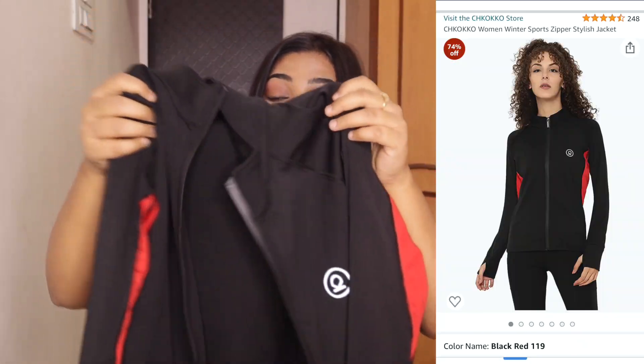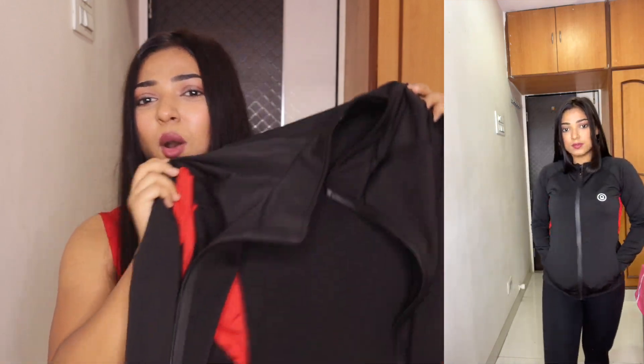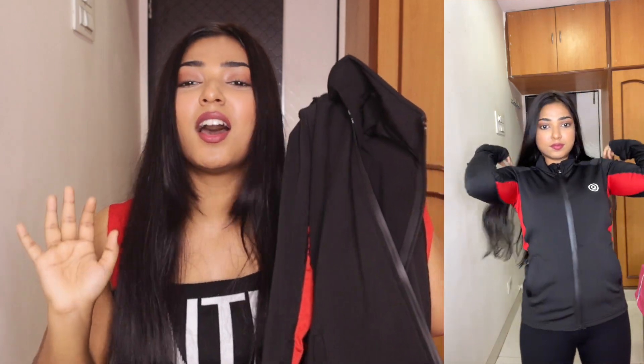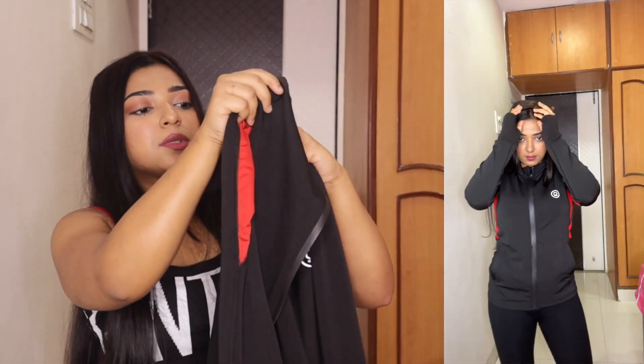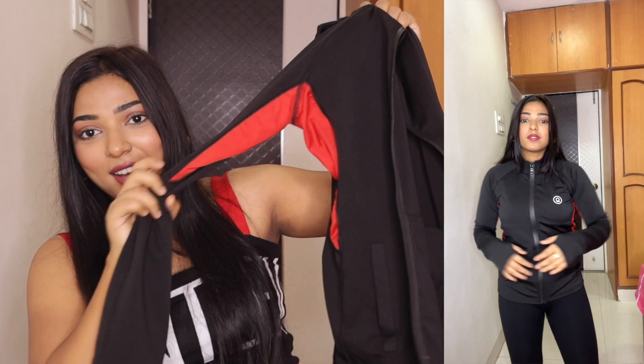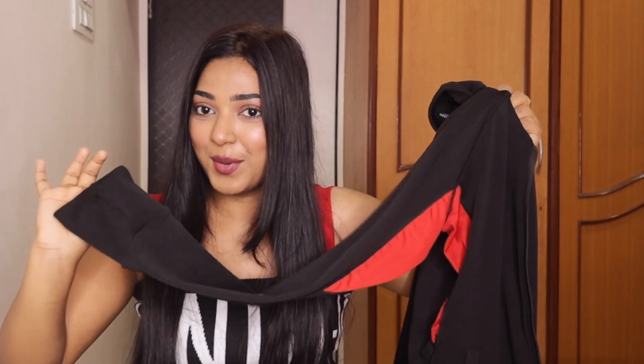The second jacket is this one — it is the Chico brand. I have tried this brand before and the quality, the fitting, the look — everything was just perfect. I was really in love with that jacket so I thought I would take another one for the gym. This fits just perfect — when you wear it, it gives a sports look, like you look like a sports person. The quality is really nice and very stretchable. You get a pull sleeve plus a thumb cut pattern and two pockets on the side.